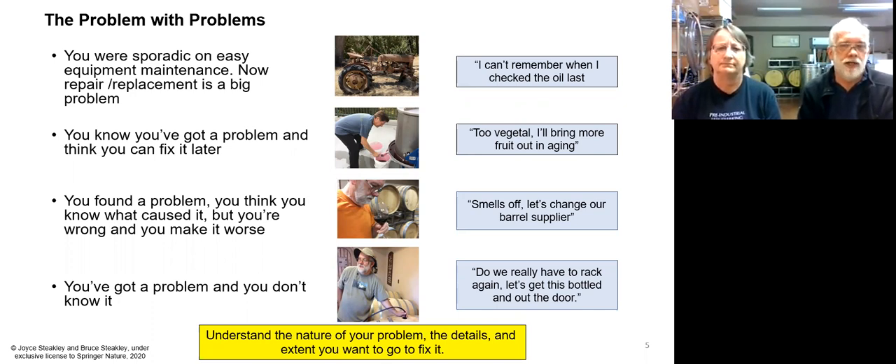That can exacerbate the issue. Sometimes these things manifest themselves over months, if not years, when they show up for their true implications. And then the last type is you've got a problem and you don't realize it, and you just proceed with getting your wine to market. The key message: understand your problem, the details, and the extent you want to go to fix it.